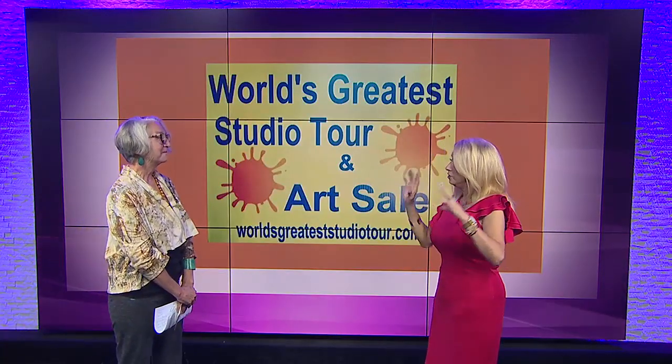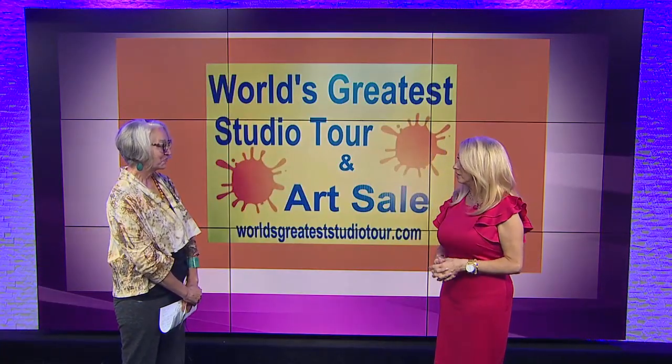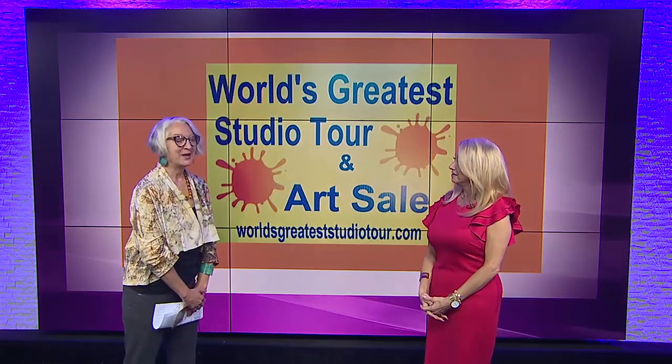So tell me about the World's Greatest Studio Tour and art sales. So you get to look at some great art and maybe even get to buy it. Yes, absolutely. This year, we have 12 stops on the tour. It features all different kinds of artwork — painting, glass, metalworking, woodworking — and there are many studios out in the countryside. There are studios right in town and studios in the outer suburbs. So anywhere you are, there's a studio for you to see.